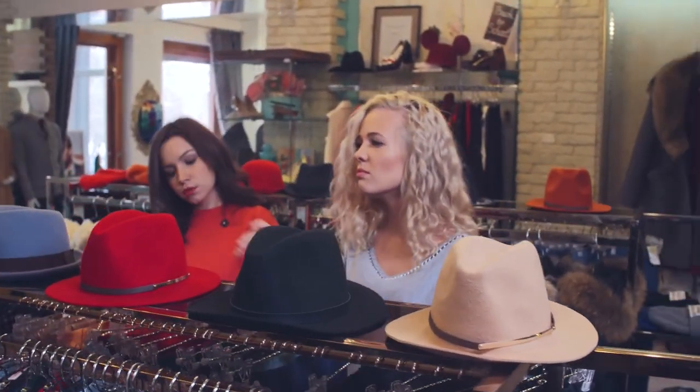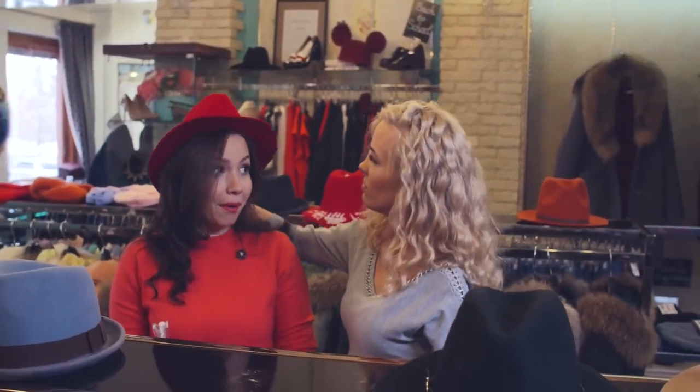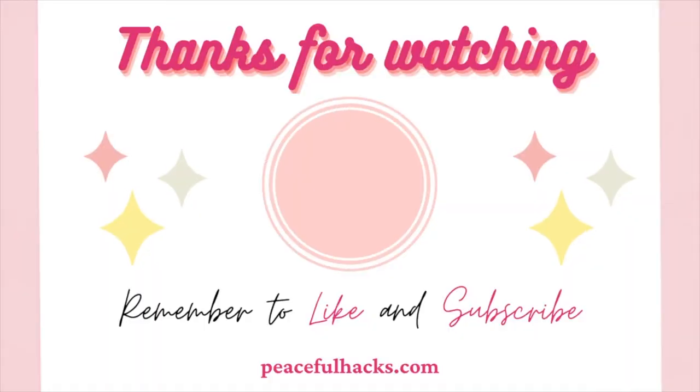So which of these hat rack ideas would you like to try? Please let me know down in the comments below. If you enjoyed this video, remember to like and subscribe for more creative content like this. Thanks for watching!